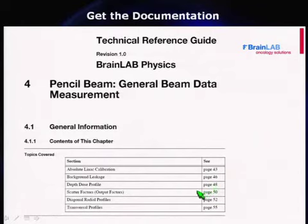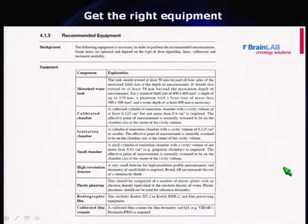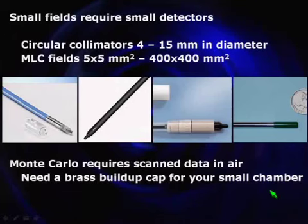As part of the documentation process, as soon as you know what device you're getting and you've started planning, get the documentation on it. Here's a wonderful 250-page physics document that comes from the manufacturer. If you learn it all, you'll know what to do and won't make mistakes. It not only tells you what to do and how to do it, but also recommends equipment — so it helps you decide what dosimetry and other equipment you need to implement this program.